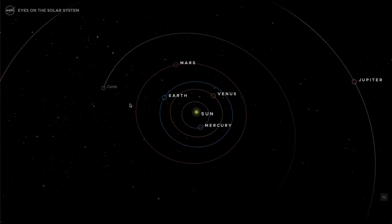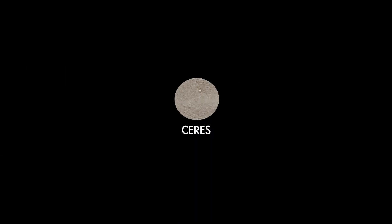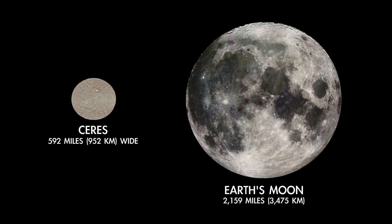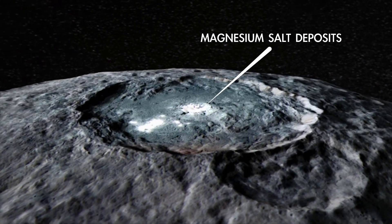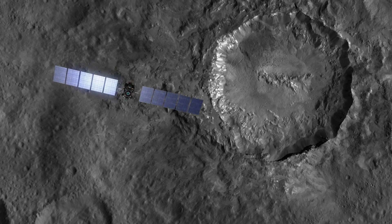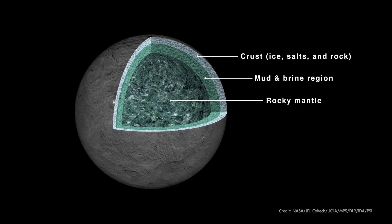Ceres is the largest object in the main asteroid belt between Mars and Jupiter. Still, it's only about 600 miles wide, far smaller than our own moon. Its dusty surface is peppered with impact craters, with bright salt deposits here and there that hint at the possibility of slushy, briny ice beneath its surface. In fact, NASA's Dawn spacecraft found that Ceres could be up to one-quarter water ice on the inside.